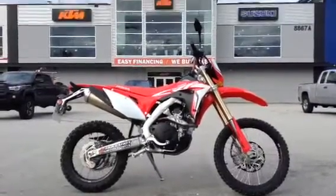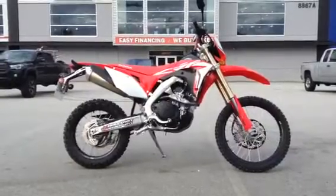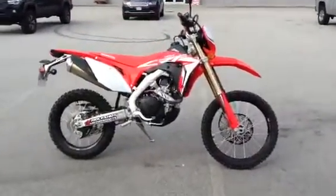Hi everyone, it's Al here from Holeshot Motorsports in Langley, BC. Just doing a quick walk around here on the new 2019 Honda CRF450L, which just arrived this morning.